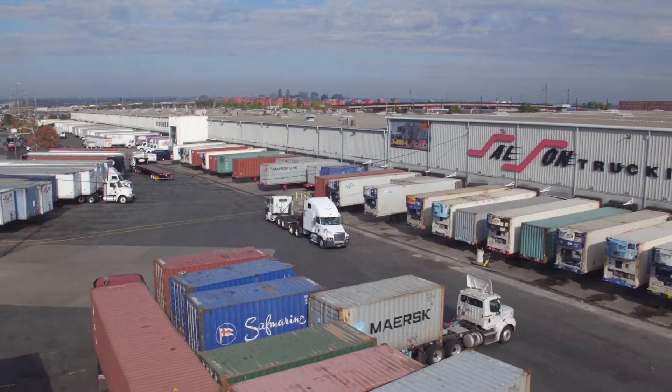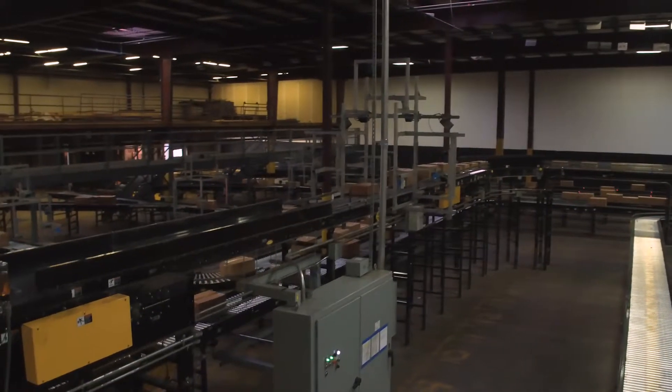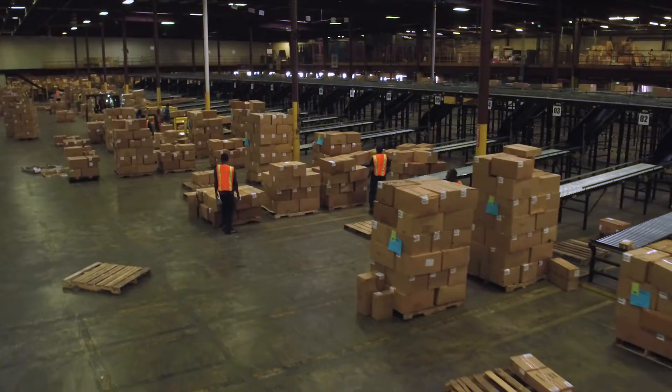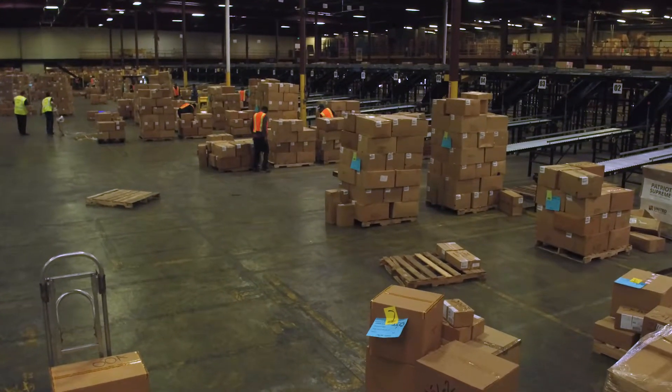That's where Salson's TransLoad capabilities come into play. We're about getting your products to market as fast as possible. In fact, we can turn most inbound containers in 24 hours from the time they clear customs.